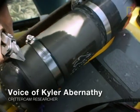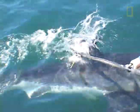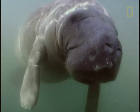I often get asked what the hardest animal to get a critter cam on has been. It wasn't a great white, it wasn't a blue whale. Turns out it's the manatee.